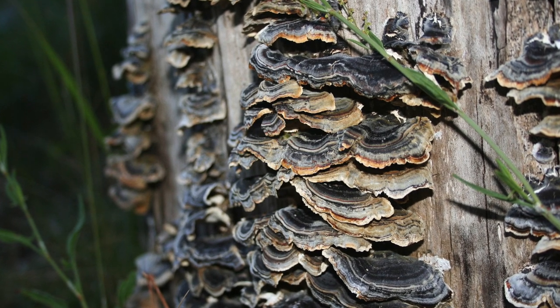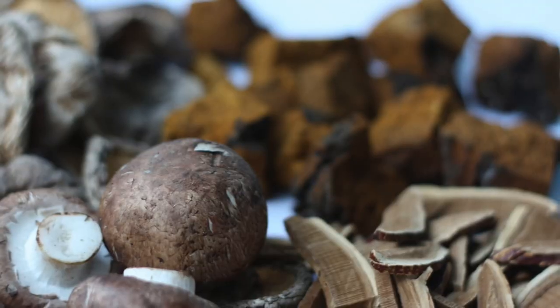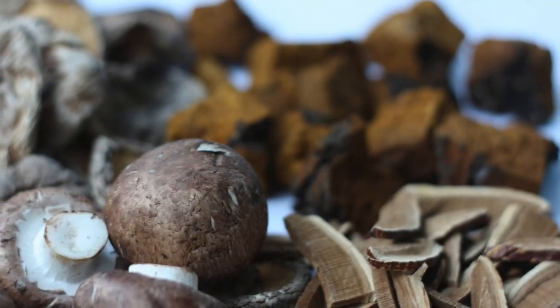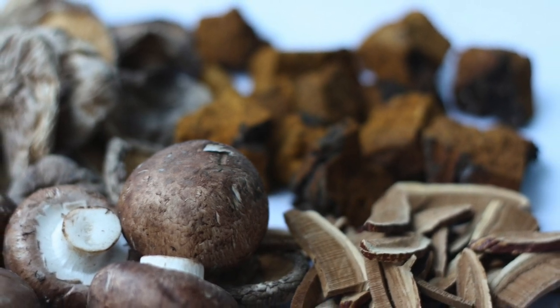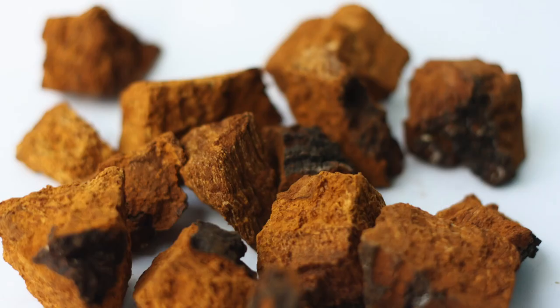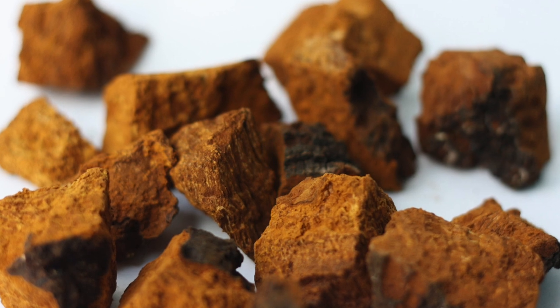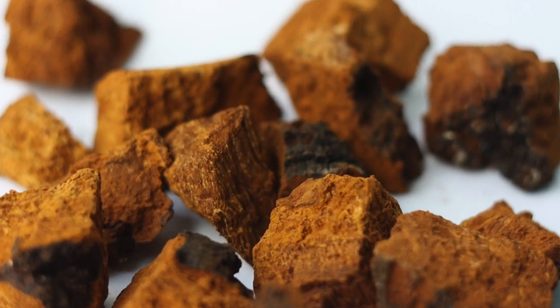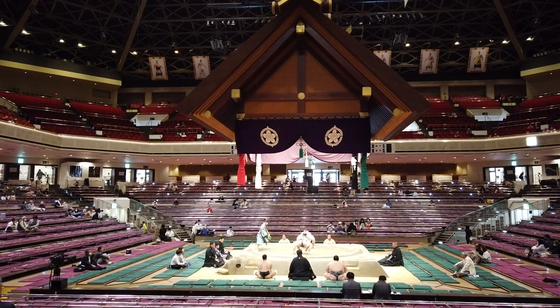There's one last point on the fruiting body versus mycelium debate that I want to make. There are over 600 clinical trials demonstrating the health and wellness benefits of mushroom fruiting bodies on human beings. Guess how many human clinical trials there are to show that mycelium on grain provides any actual wellness benefits? That's right — there are zero, zero clinical trials on human beings to date.